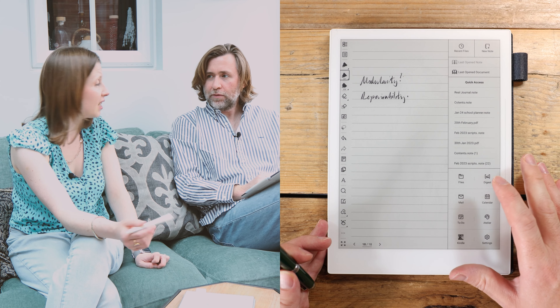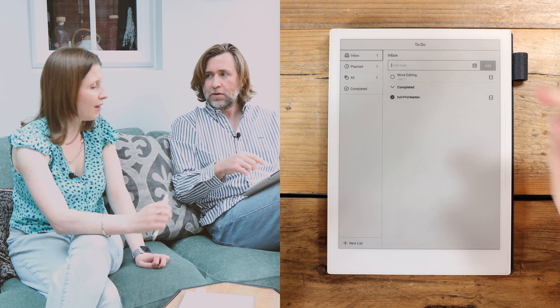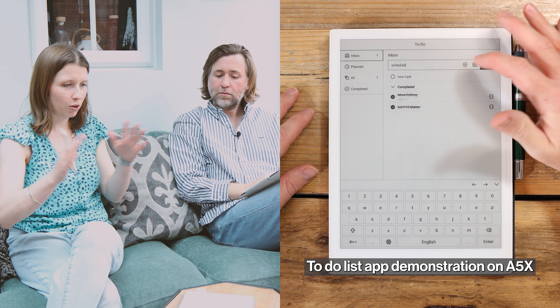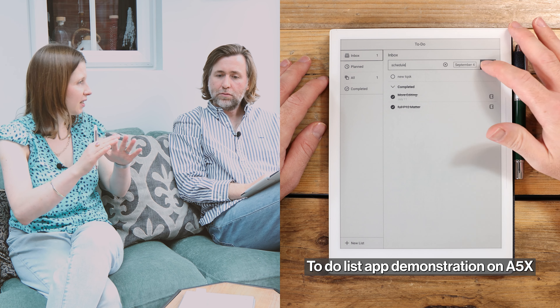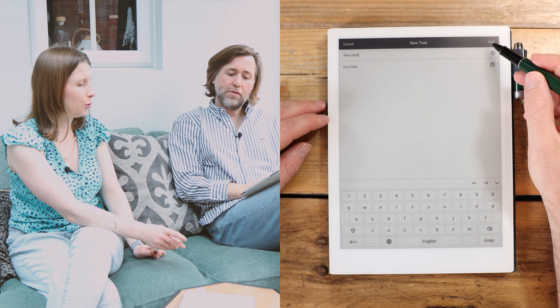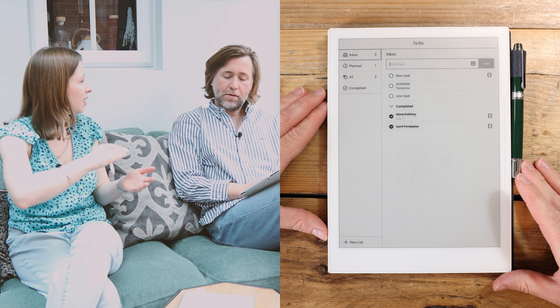You started using the new to-do list app. Exactly — the to-do list. Although you did use the star function before. I've gone on to the to-do list now — I much, much prefer it. I've got quite a lot of different meetings and different things I'm sitting on, and this just allows me to make a nice list. It's one central list — you've got all your notebooks, and each time you put something on the list, it populates into a central list. So I can quickly look across all my different roles and see what I need to do — a quick tick-off list.